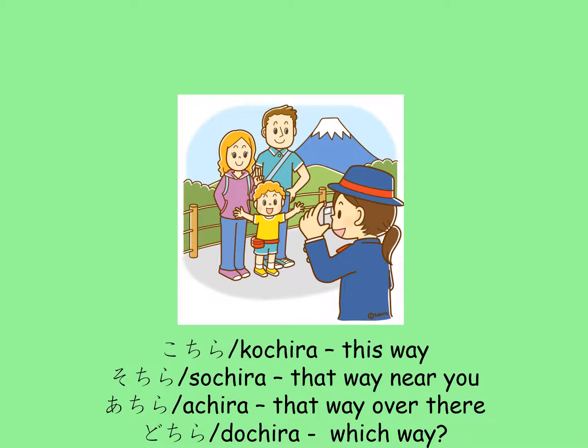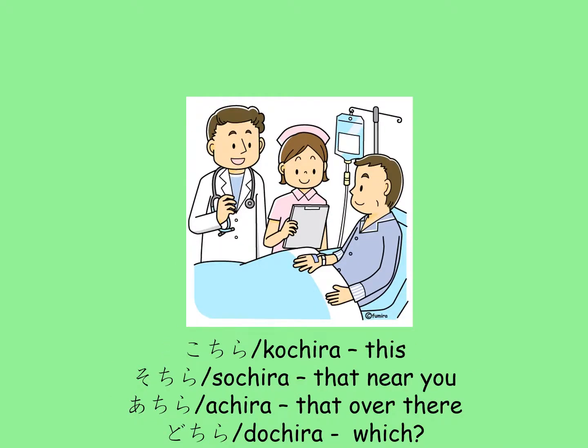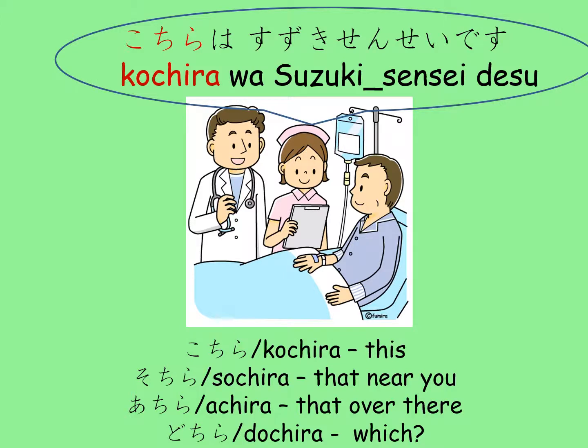Kochira is more polite than Kocchi and means this way. In a similar way, Socchi will be replaced with Sochira, Atchi will be Achira, and Docchi will become Dochira. Kochira, Sochira, Achira, and Dochira are also more polite alternatives for Kore, Sore, Are, and Dore respectively, especially when you are talking about people. This nurse will introduce the new doctor to her patient as, Kochira wa Suzuki-sensei desu, meaning this is Dr. Suzuki.